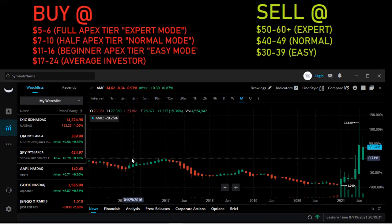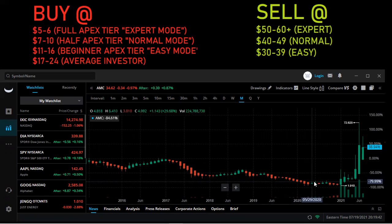Second tier, we have the half Apex tier or normal mode. I'm saying $7 to $10 is that entry point. And historically, that's still a good price — $7 to $10 — but it's not an expert trade.